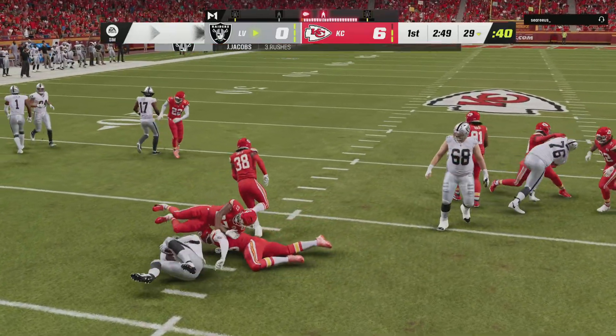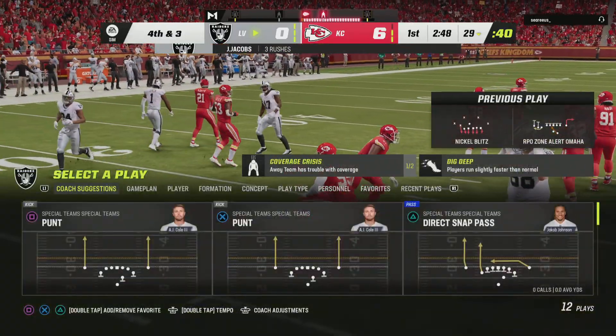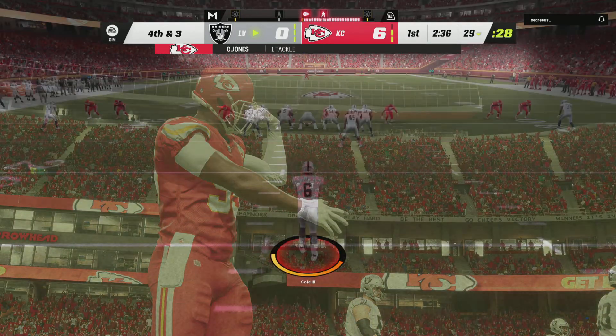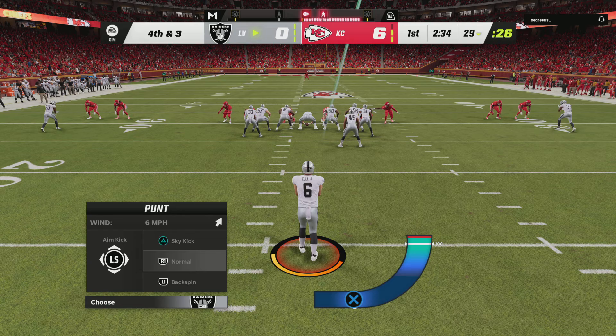On third down, here comes Jacobs. Well, they hit him in the backfield and he will not escape. That is not going to get it done. Here's A.J. Cole now to punt this one away.